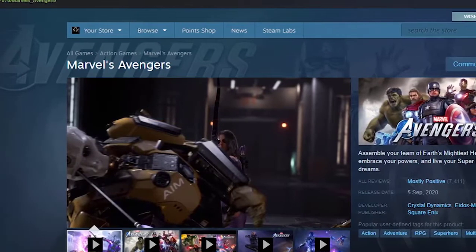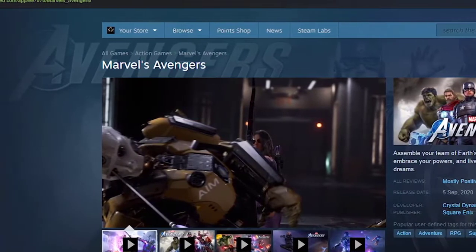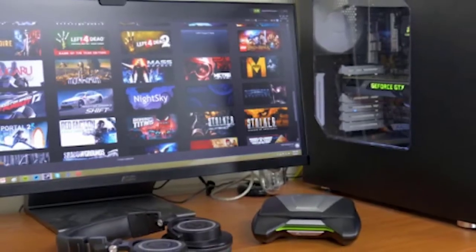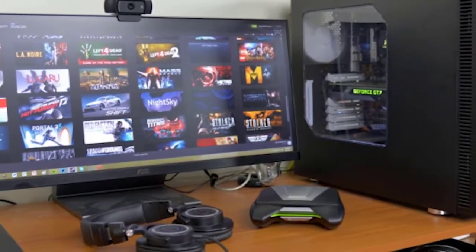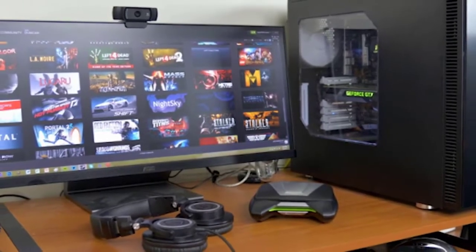Better still, simply reboot your PC — unplug it from the power outlet for about 30 seconds and start everything fresh afterwards. This is usually effective in fixing a system if it's been running for a long time.